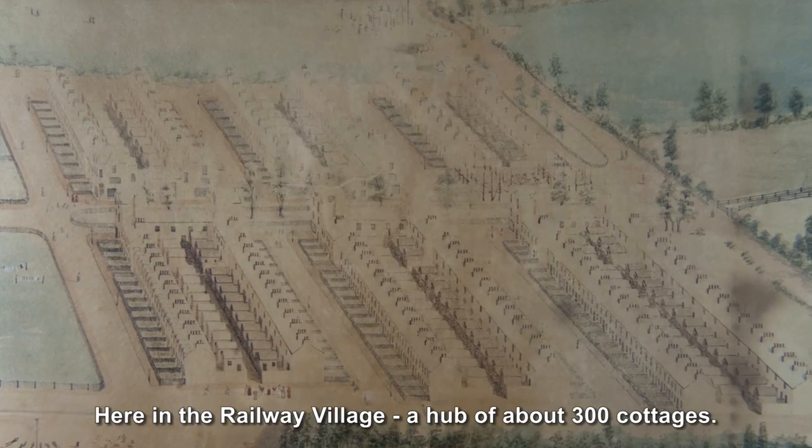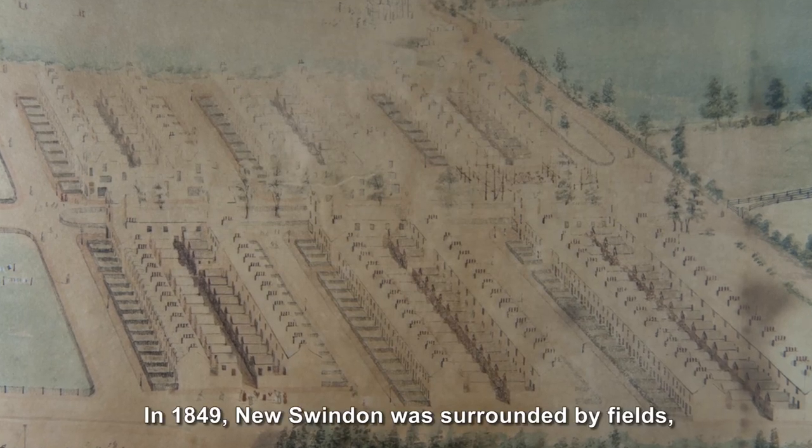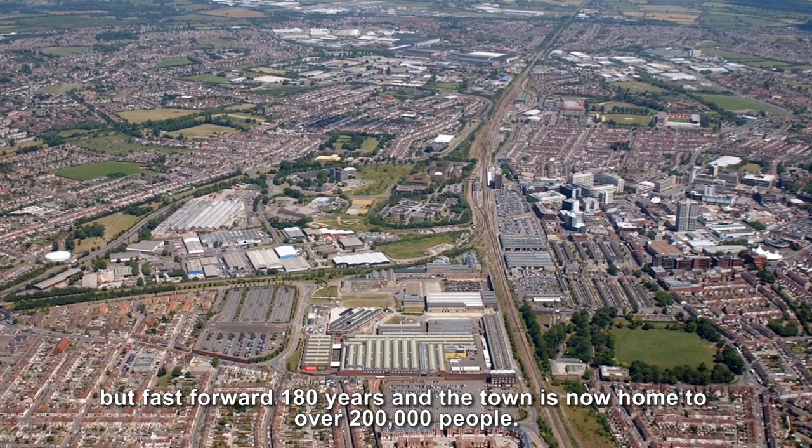But where did they live? Here in the railway village, a hub of about 300 cottages. In 1849 New Swindon was surrounded by fields, but fast forward 180 years and the town is now home to over 200,000 people.